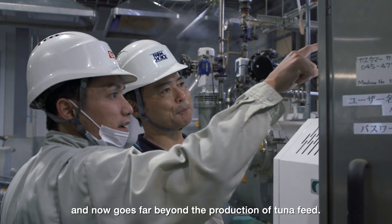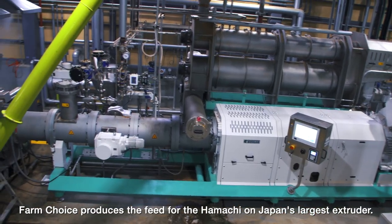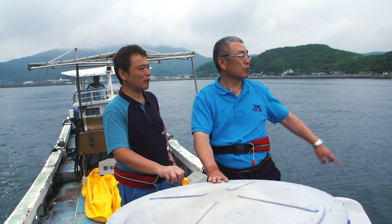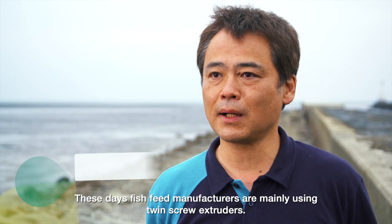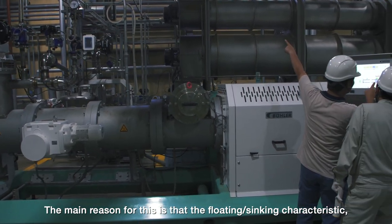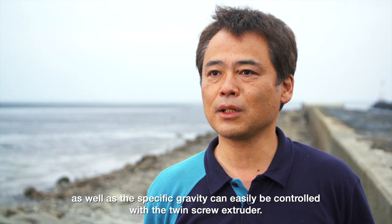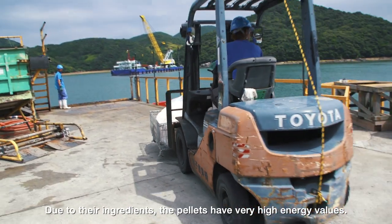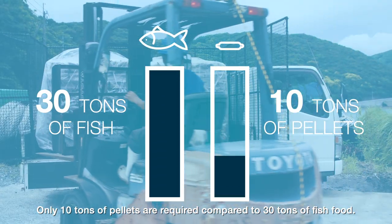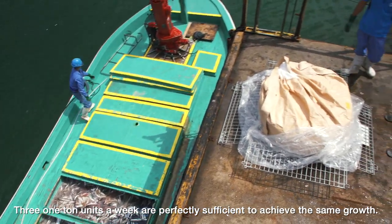The partnership now goes far beyond the production of tuna feed. FarmChoice produces the feed for the hamachi on Japan's largest extruder, and even for Japan's most eaten farmed fish, the Swiss know-how is applied. Due to their ingredients, the pellets have very high energy values — only 10 tons of pellets are required compared to 30 tons of fish food, and three one-ton units a week are perfectly sufficient to achieve the same growth.